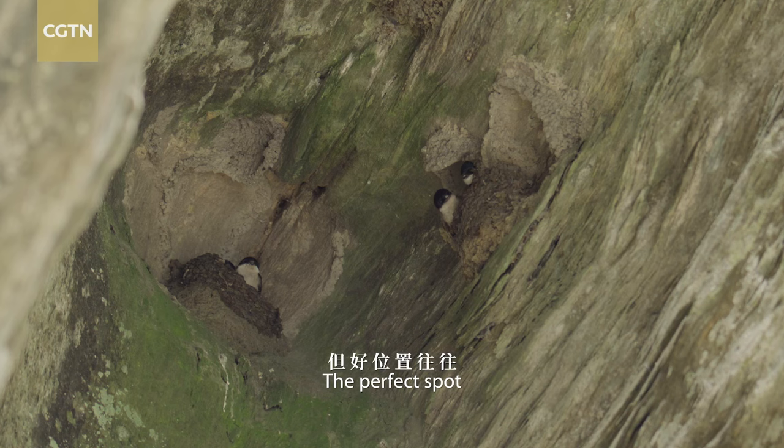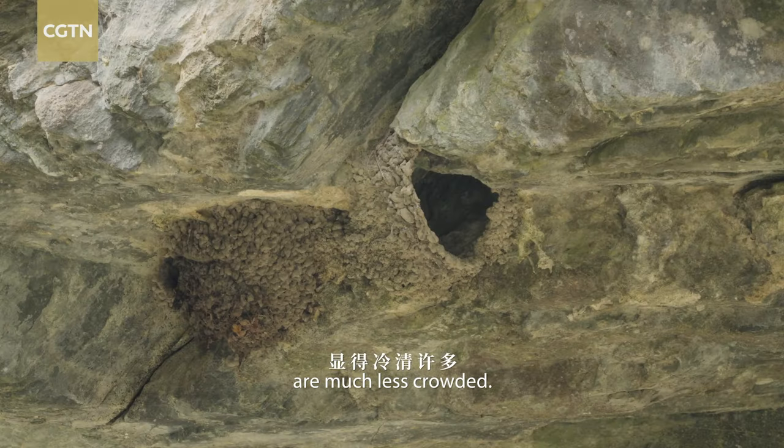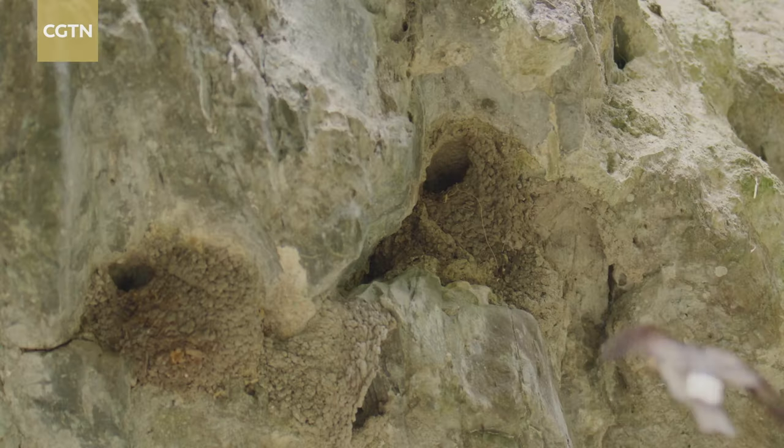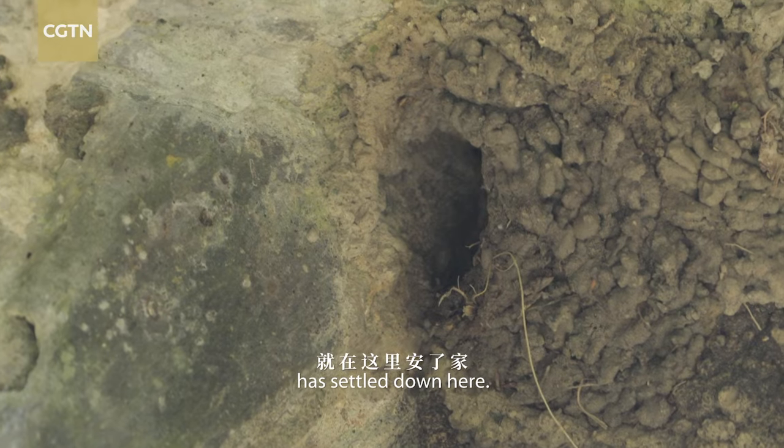The perfect spot is already occupied by veterans. Those cruder nests are much less crowded. This newcomer has settled down here.